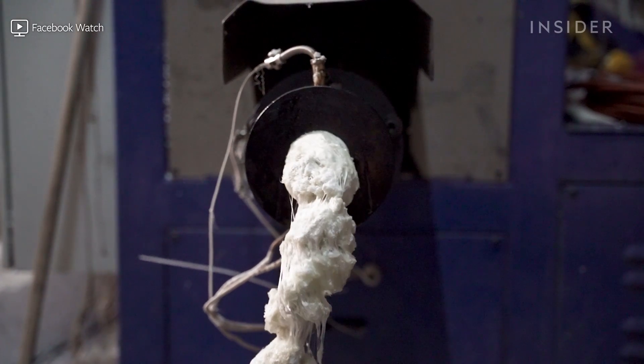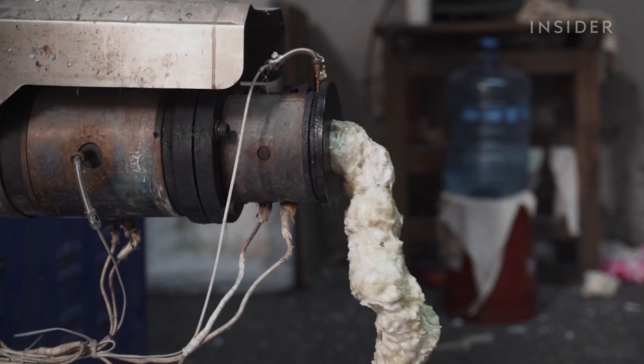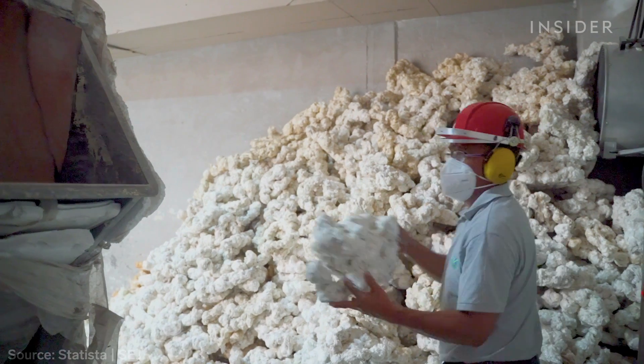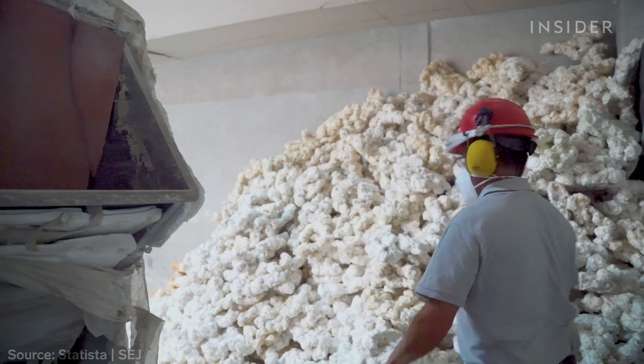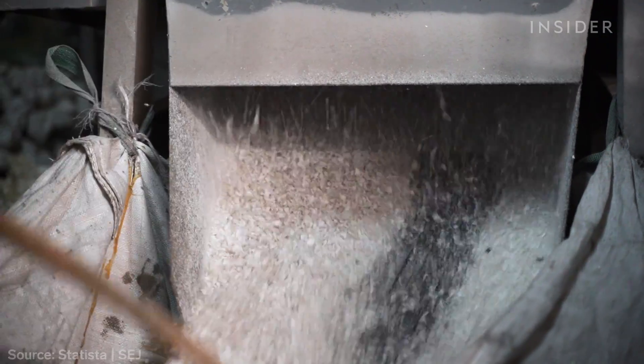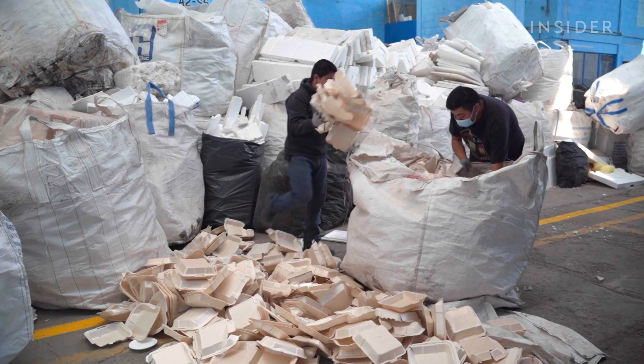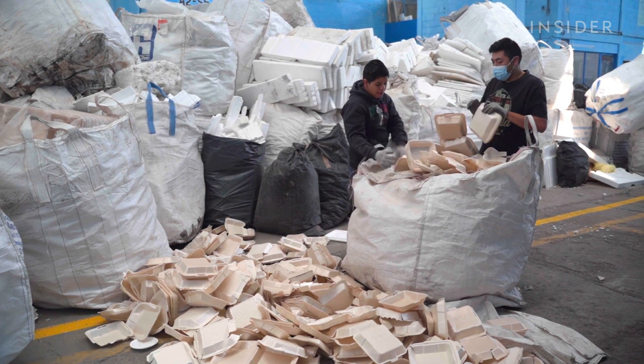What people refer to as styrofoam is usually expanded polystyrene foam. Many think it can't be recycled, but it can. And that's likely because less than 1% of it gets recycled, even though we make enough to fill more than 700 Empire State Buildings every year. And now one company has found a way to turn all this trash into treasure.